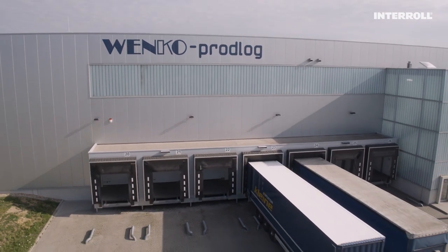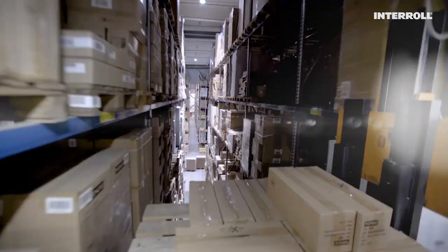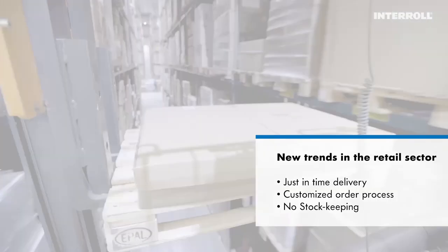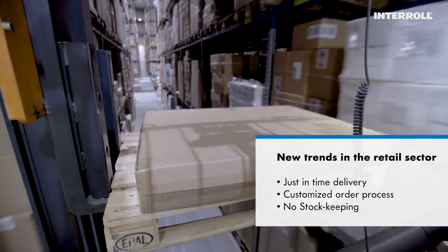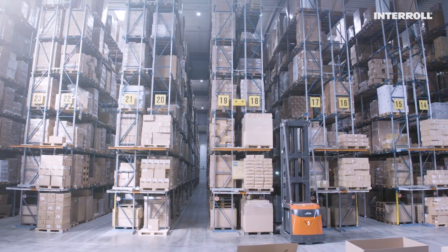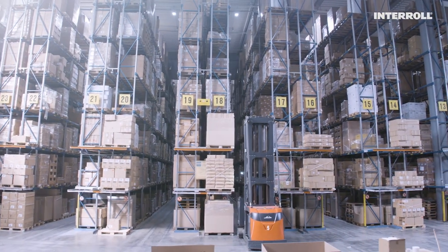We have been continuously growing for a number of years, and we are responding to our customers' increasing demands with a new logistics concept. This is because Venko's retail customers are following a clear trend: just-in-time deliveries, preferably in custom quantities with short-notice order placement and correspondingly minimal warehousing.